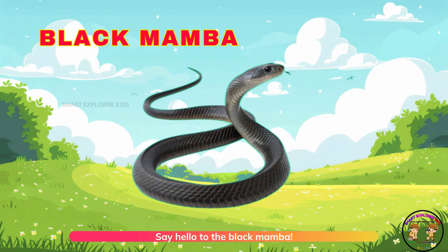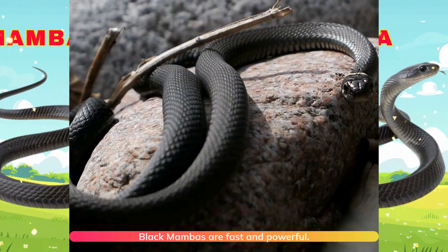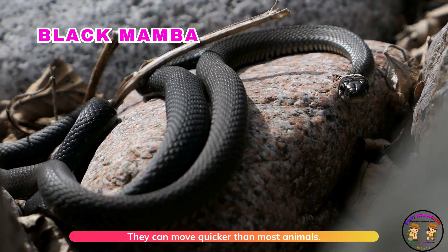Say hello to the black mamba. Black mambas are fast and powerful. They can move quicker than most animals.